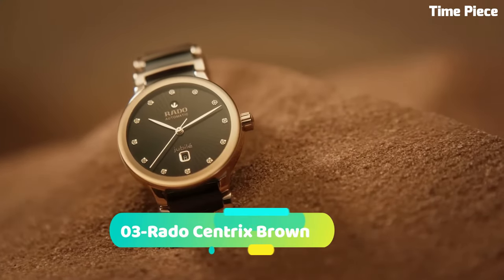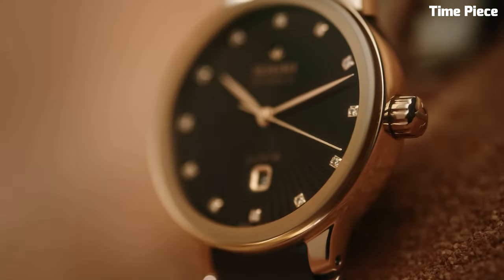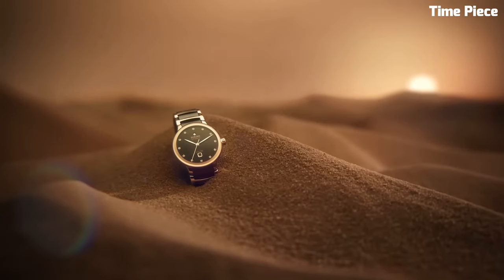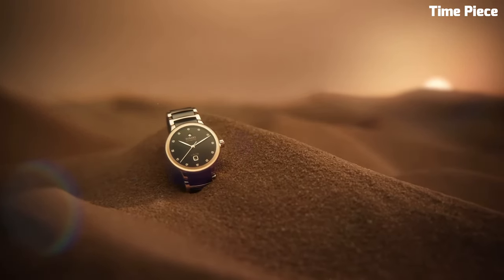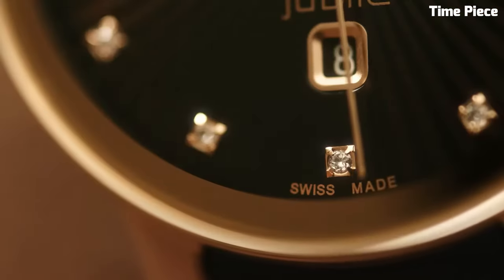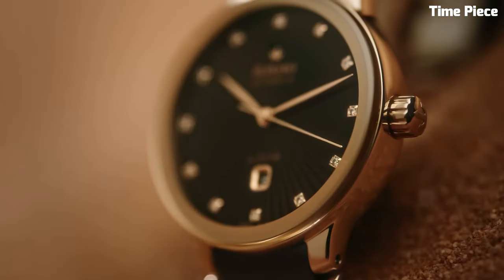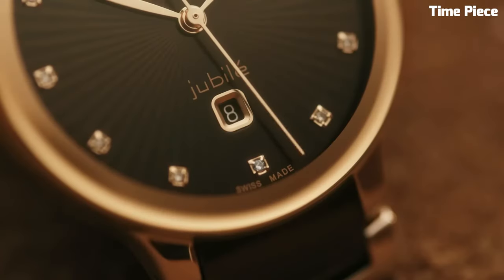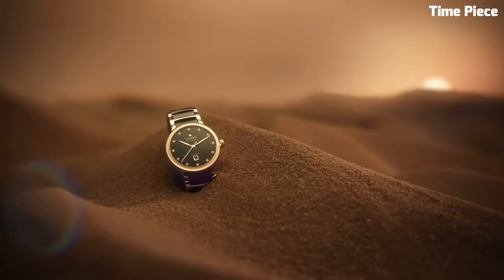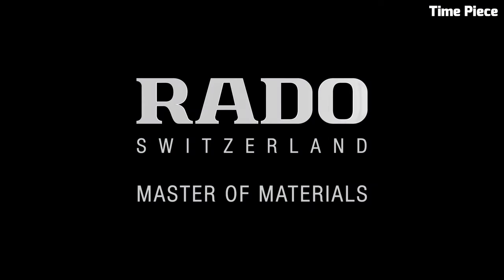Number 3: RADO Centrix Brown exudes timeless elegance with a modern twist. This Swiss watch features a stainless steel case and bracelet with a lustrous PVD brown coating, adding a touch of luxury. The captivating brown dial, complemented by rose gold-tone hands and hour markers, exudes refined sophistication. Powered by a precise quartz movement, it guarantees accurate timekeeping. The RADO Centrix Brown is a perfect harmony of classic design and contemporary flair, making it a versatile and stylish timepiece for those who appreciate the best of both worlds.